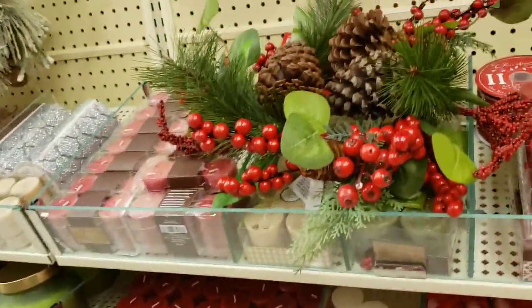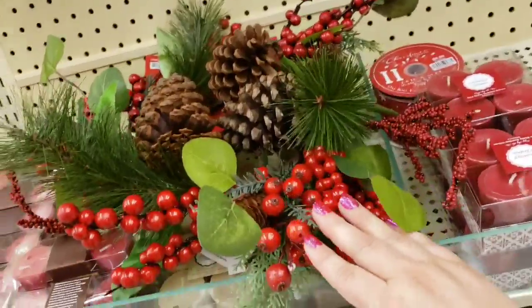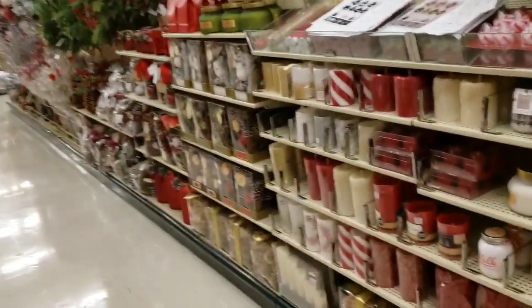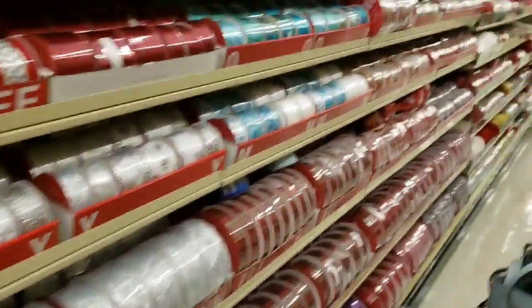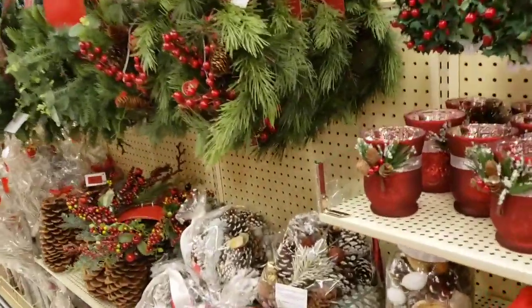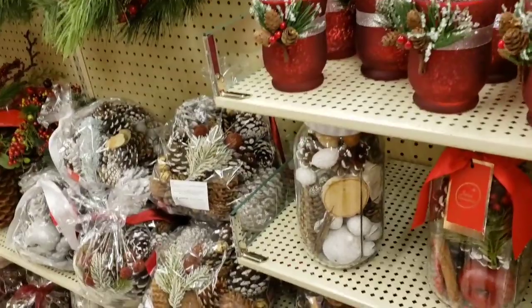These are cute - $8.99. I like these - $24.99. $24.99, lots of candles. Oh, this side is a ton of ribbon - so much ribbon. Pretty - $4.99, $4.99.